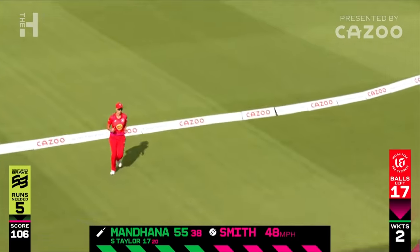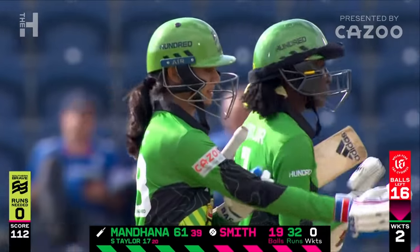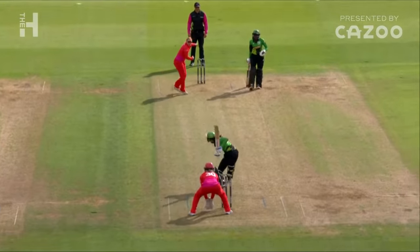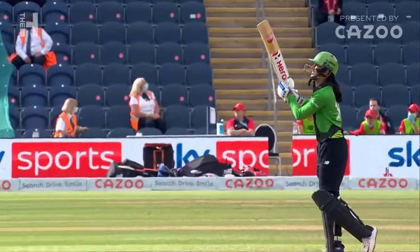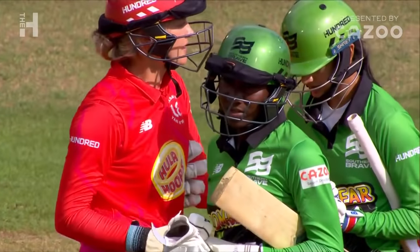The placement — so it's not just timing, it's placement. Just the different ways to go downtown: when you can hit it over extra cover and you can hit it there — there were only five required and the Southern Braves, well, it's a convincing run in the tournament. You can see the results. Stepping out, getting it straight down the ground — not many better places than that. It's about how quickly you can get the runs and she's obviously listened.